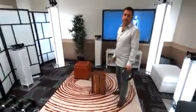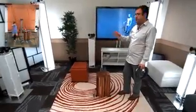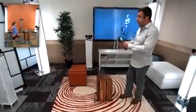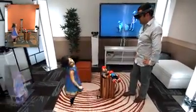Imagine using this type of capture technology to connect with family members who are thousands of miles away. And that's exactly what we're going to demonstrate to you right now. My daughter is stood in a similar capture rig somewhere else in our lab, and she's going to holoport into my space and I'm going to interact with her wearing my HoloLens.